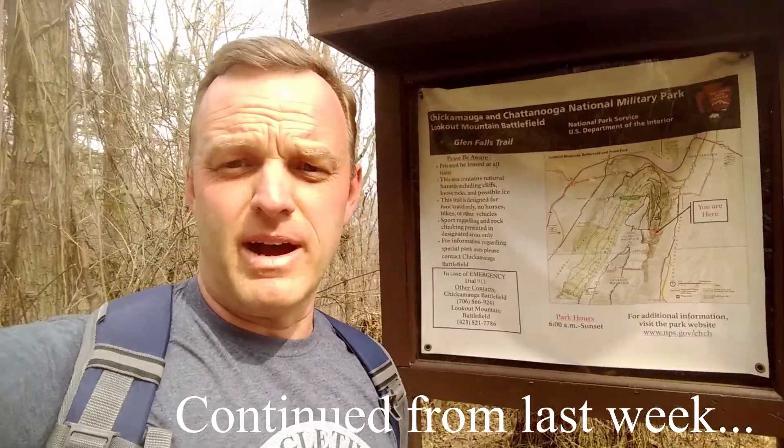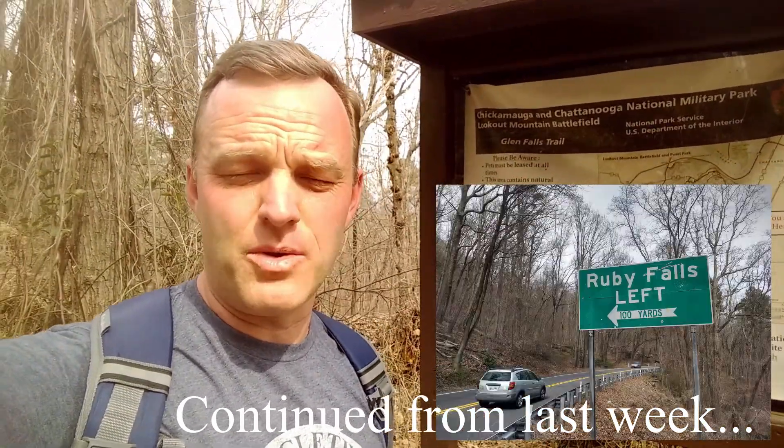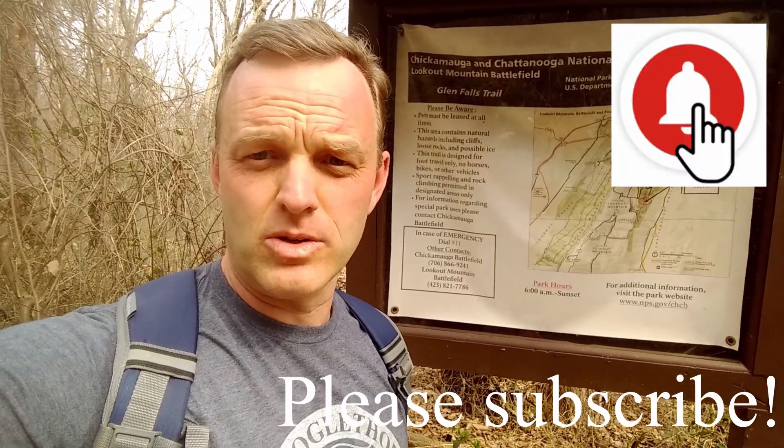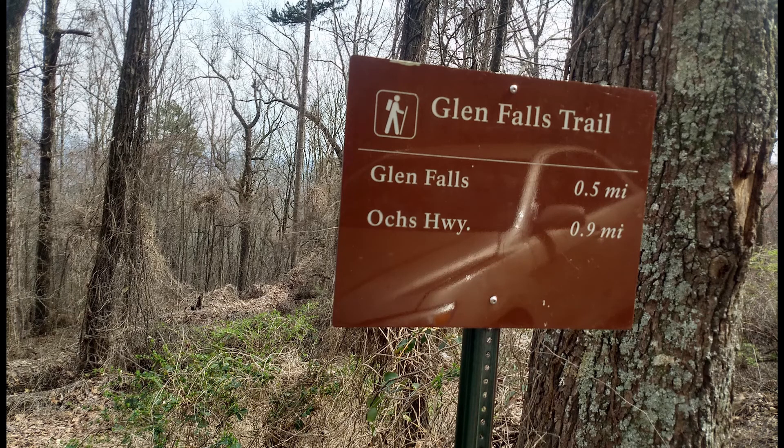I am at about 1.8 miles. I just had to cross Ox Highway. There's some parking here, so if you want an easier access trail, it says that Glen Falls is about half a mile away. This will be my first time. I'm personally happy that I took the long way — I got to feel like I earned it a little bit more.